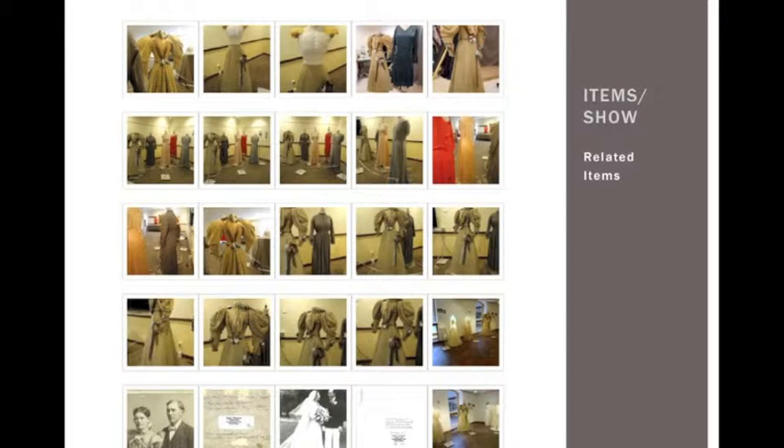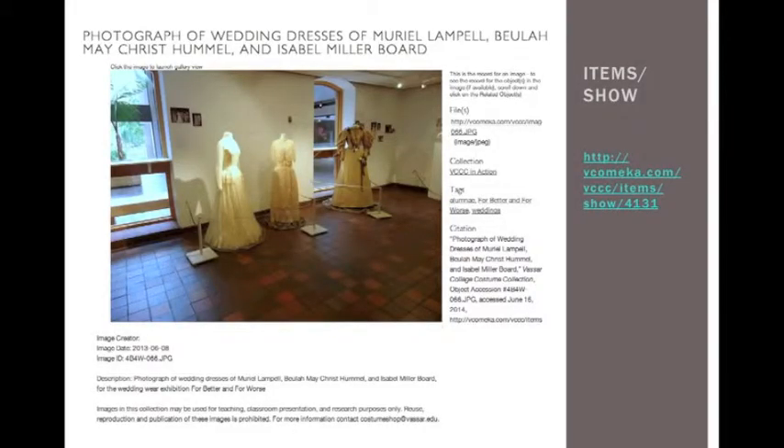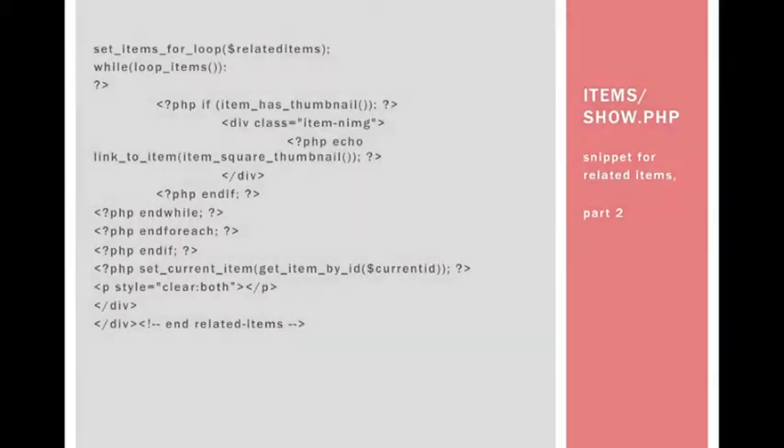With so many photographs, this can include details like this interior construction view of the bodice of the dress we were just looking at. A single image may also include many objects. The PHP code uses an item type metadata field I've created called source identifier — that's the ID of the object — so it can base these many-to-many relationships around the object using that field without having to enter reciprocal relationships.